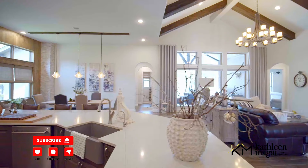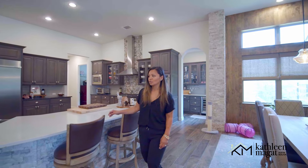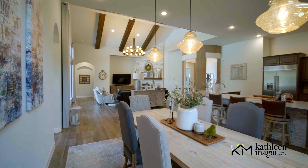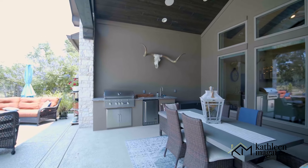This home is great for entertaining. The kitchen has a large island that flows into the dining area and the living room. It has a dry bar and an outdoor kitchen for all your backyard get-togethers.